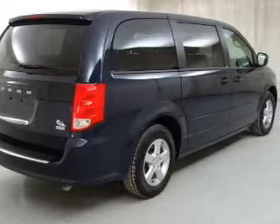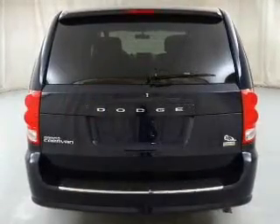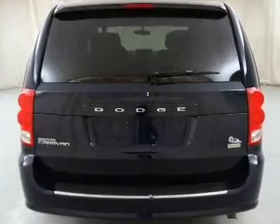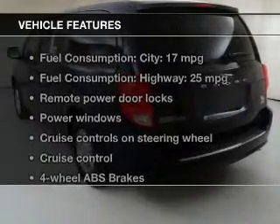The powertrain includes front-wheel drive with a reliable six-cylinder engine connected to a smooth-shifting automatic transmission. Stand out from the crowd with premium wheels, and anti-lock brakes help bring your vehicle to a safe stop.